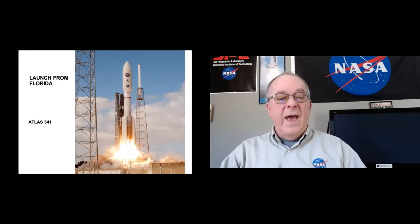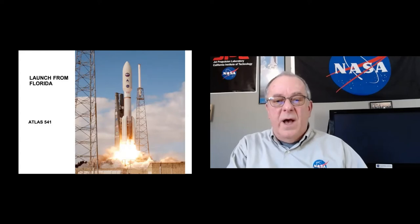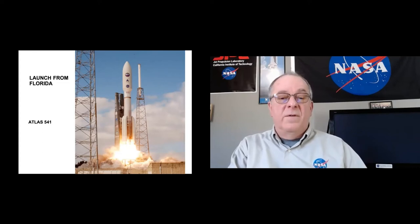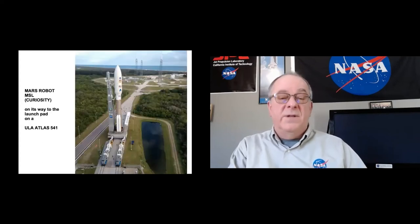Launching from Florida on an Atlas 541 rocket — this is a common rocket used to launch all kinds of stuff. And here's Perseverance on the pad, with me — the nerd — standing next to it for scale. I am an exceptionally large nerd, and that gives you a size perspective.